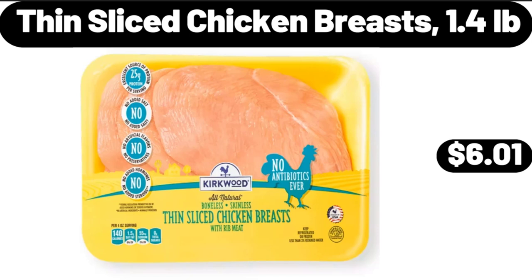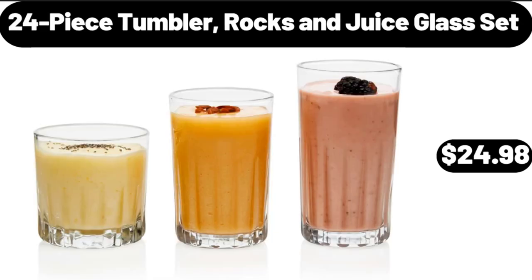Thin Sliced Chicken Breasts, 1.4 Pounds, $6.01. 24-Piece Tumbler, Rocks and Juice Glass Set, $24.98.